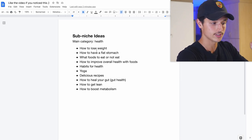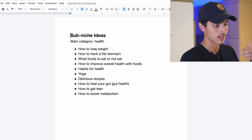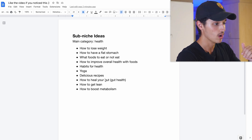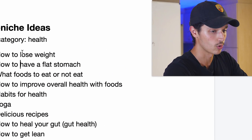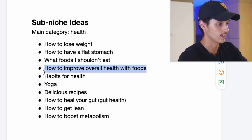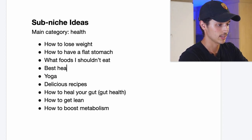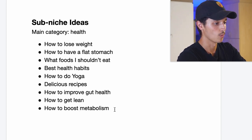Now let's get into the next step. I have a tool that does the heavy lifting for me. We already did a little bit of research on TikTok. Now we have our list on my computer and what we're going to do is turn each of these into a slightly more general term: how to lose weight, how to get a flat stomach, what foods I shouldn't eat, best health habits, how to do yoga, delicious recipes, how to improve gut health, how to get lean, how to boost metabolism. Now we have a free tool that will help us decide exactly what niche we want to sell in — and this is exactly what I do.